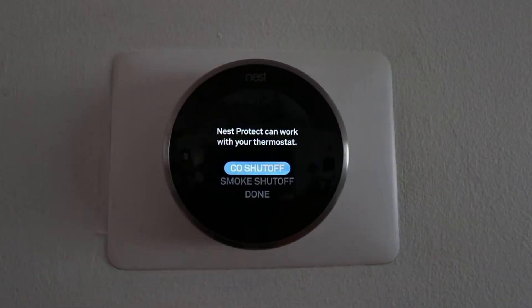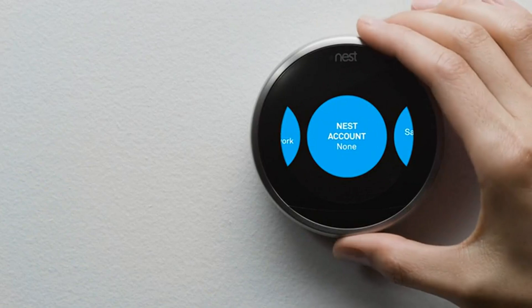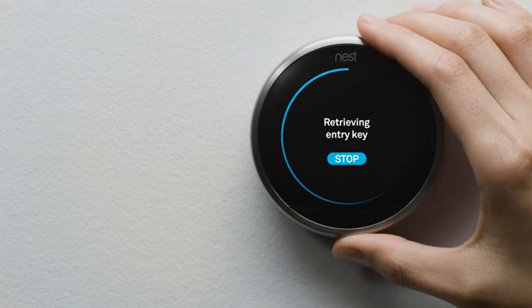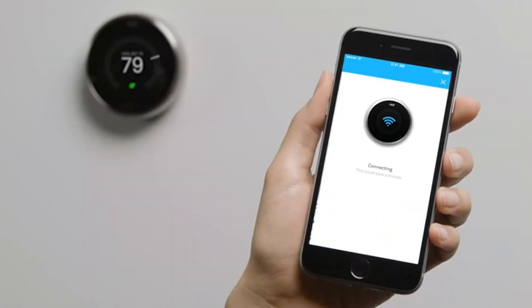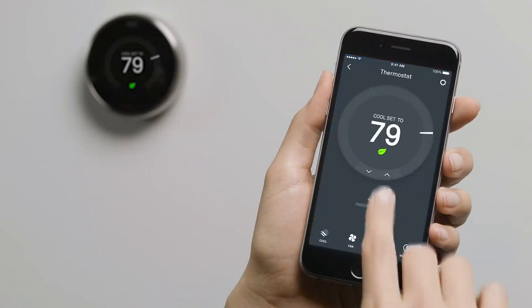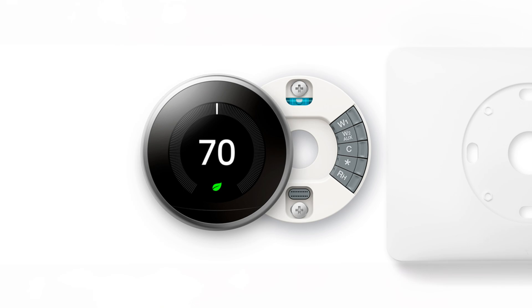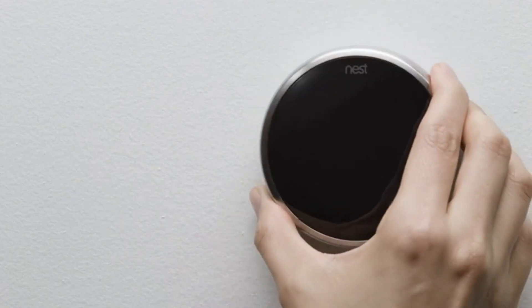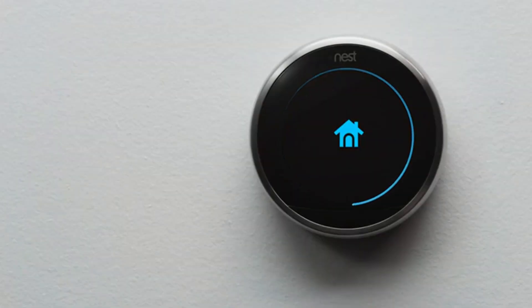Compatible with 95% of 24-volt heating and cooling systems, including various types such as gas, electric, heat pump, and more, the Nest Learning Thermostat supports multi-zone control for up to 20 thermostats per home. Manage Nest thermostats across three different locations from a single Nest account, enhancing convenience and flexibility. Equipped with a built-in rechargeable lithium-ion battery, the thermostat features a vivid 24-bit color LCD display with 480x480 resolution, ensuring clarity and ease of use.